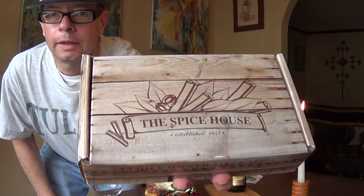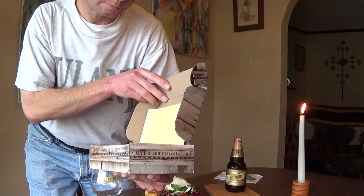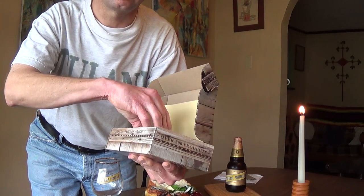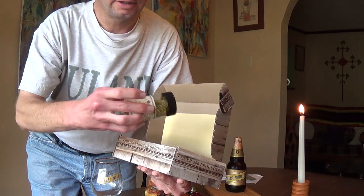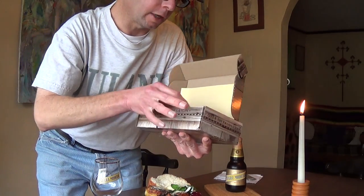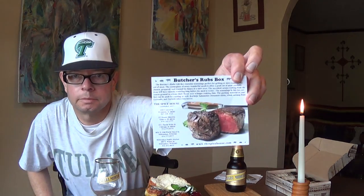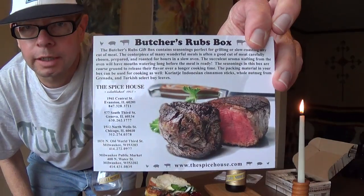This was sent to me by the company, and they also sent these spices from the Spice House. I used the bicentennial seasoning, which was introduced in 1976 and is recommended for poultry. There's a promotional card with instructions for this item.